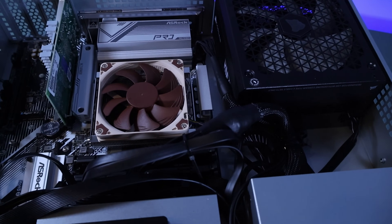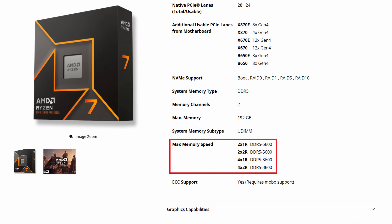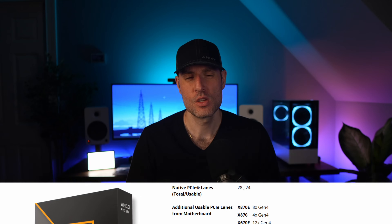You can go with a processor that has more cores and more threads, but truthfully I don't think you need it. From an official support standpoint, the max memory speed you can use with Ryzen 9000 processors is 5600 megatransfers per second with two DIMMs. So while we can upgrade to four DIMMs in the future, we're killing the performance of the memory. This means we're most likely going to run out of memory before we run out of processing power, so I wanted to maximize the overall performance without overclocking anything.